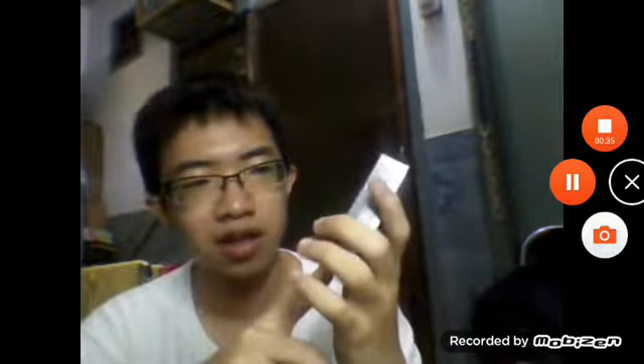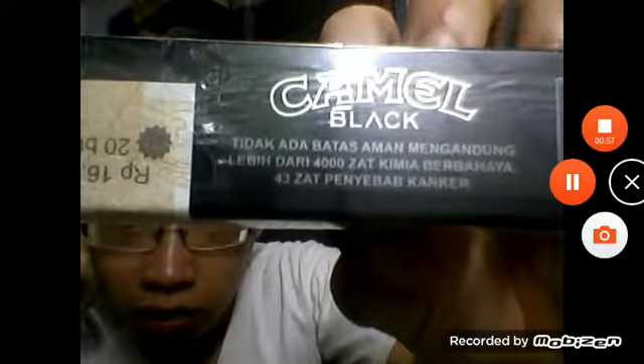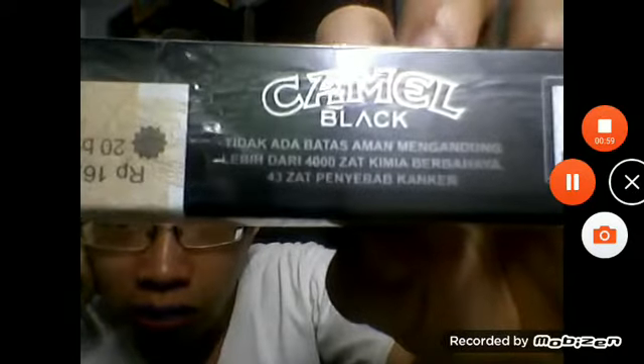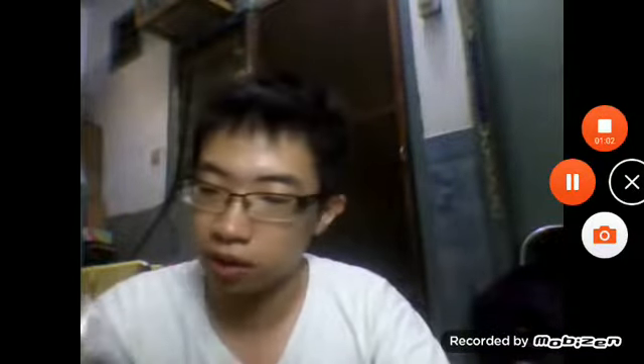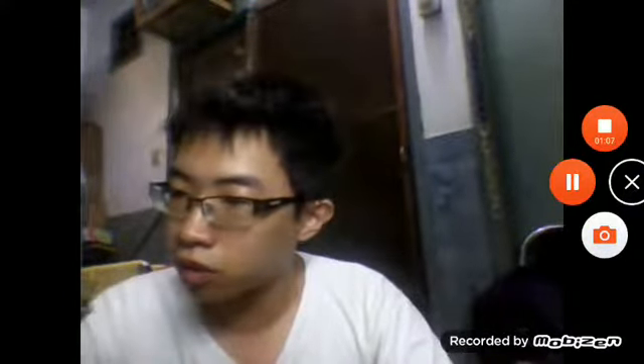For Camel Black I'm going to give this a score of maybe 7 out of 10 for the pack design. I love black and I love the carving of the camel on the pack. As you can see, this is not printed — it's carved on the pack. Inside there is a warning about 4,000 dangerous chemicals, and there is a barcode and another warning: don't sell to children under 18 or pregnant women.